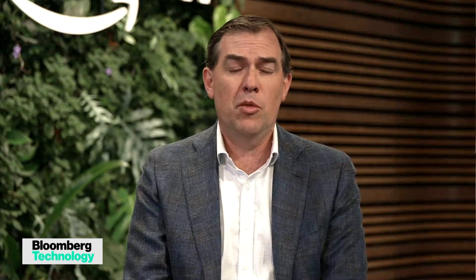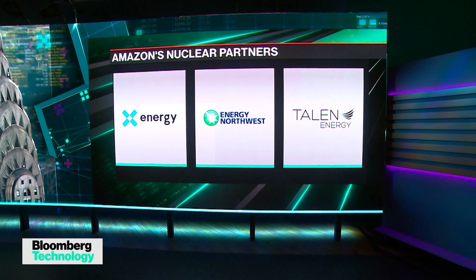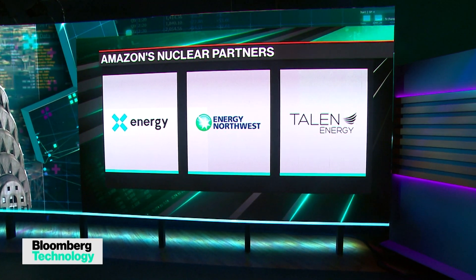Small modular reactors — SMRs for those getting into the acronym lingo. We have this investment with X Energy, who's a producer of these, but we also announced two partnerships with utilities. We're actually well down the path and implementing some of these deals. We have a partnership with Dominion in Virginia to implement an SMR as part of their energy footprint here in Virginia, and with Energy Northwest in Washington and Oregon.